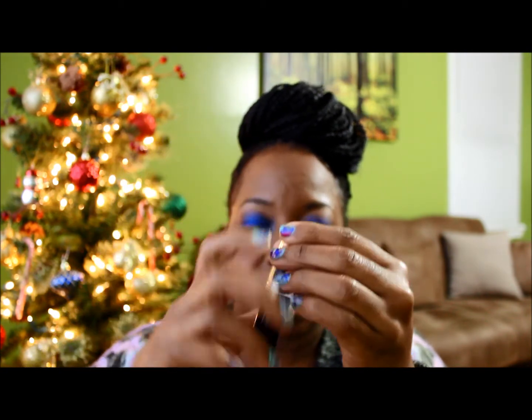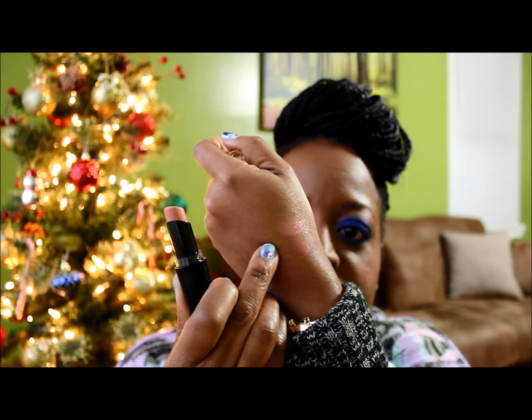The next one is Wet n Wild Just Peachy. That's what it looks like — I love this one. And I do like pinky nudes, so I generally go for a pinky nude lip.